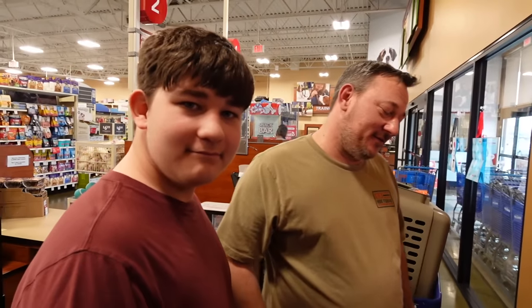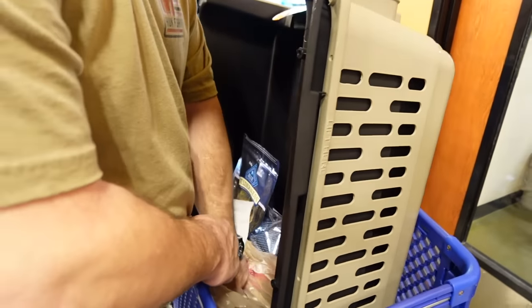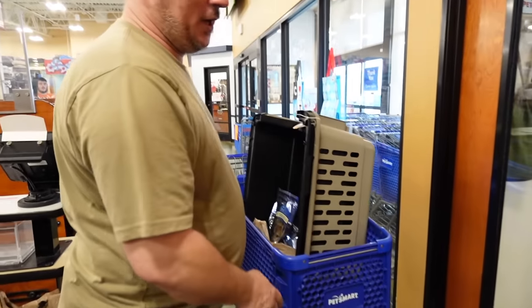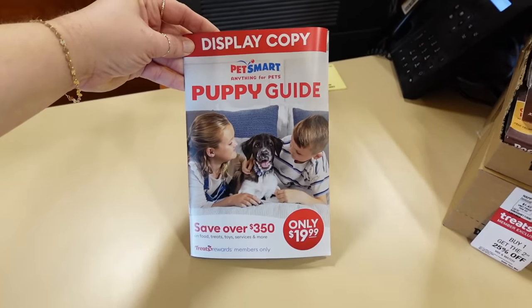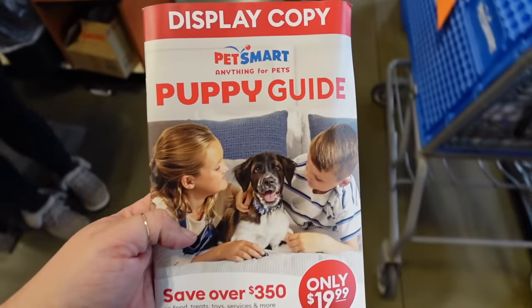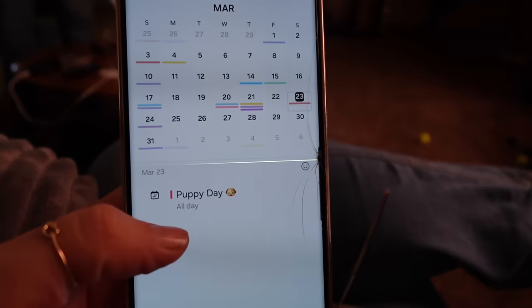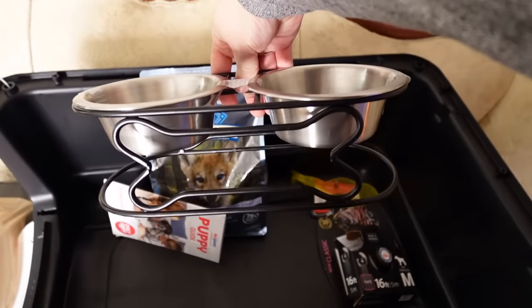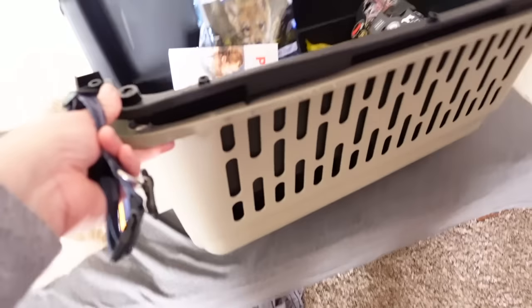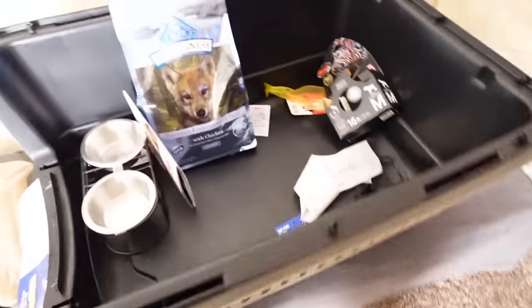Are y'all excited? Very excited! I think we have everything we need for this puppy dog starter pack. If you go to PetSmart, be sure to ask for the puppy guide — we saved about fifty dollars with the coupons in there. We got him some food, his own little bowl with a little bone on it, and a crate that's up to 50 pounds, which should be good for him.